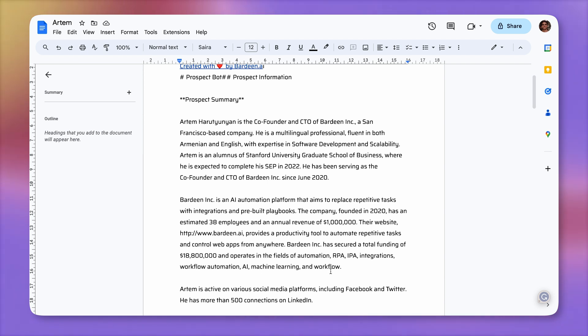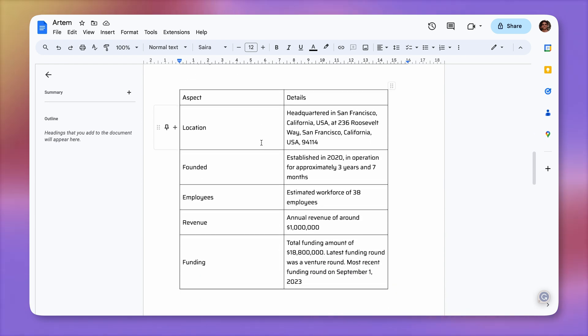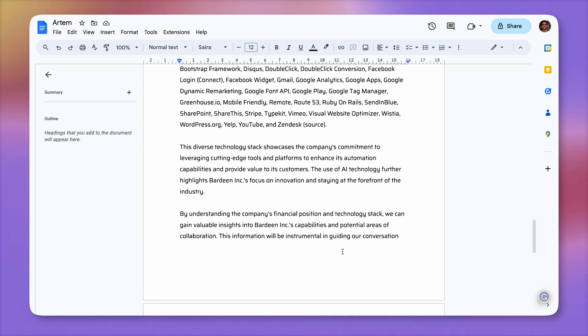There is the overview of the company itself: how many employees they have, how much money they raised, the area that they focus in — the industry, automation, artificial intelligence, machine learning. Then there is the company overview with details like the location, when it was founded, employee count, revenue, and funding. Here's the company LinkedIn profile and the technology that the company uses. Super valuable.